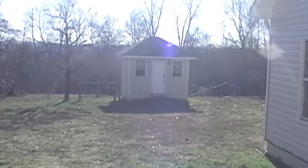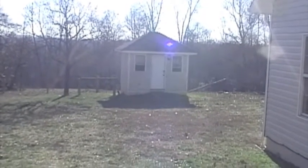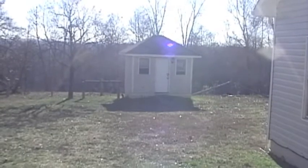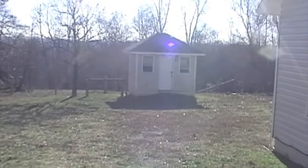That little building right there is a storage building, but in the bottom of it there's a hatch and steps that go down 12 feet to a bomb shelter or tornado shelter — whichever you prefer to call it.